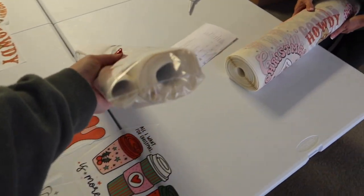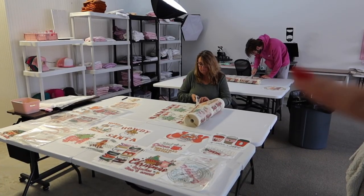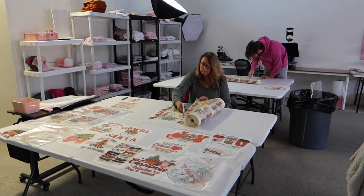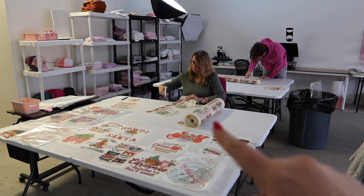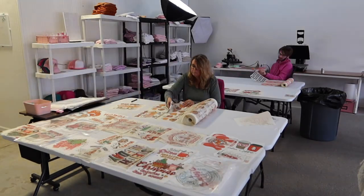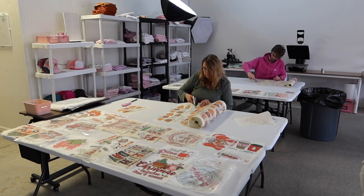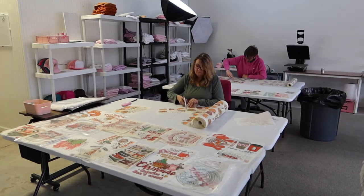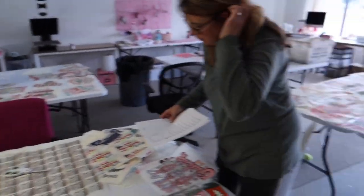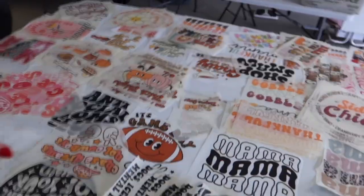So we have got a lot of transfers to do today. We're gonna have mom and Joe starting out by cutting out all the transfers. As they cut, I'm going to organize them on the different tables so we can prioritize getting out transfer orders this morning because we have got a lot. All right, we have organized all of the transfers into their separate piles — everything's looking really good. This table is so crowded today.